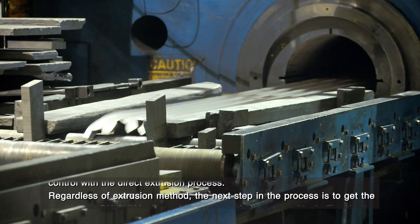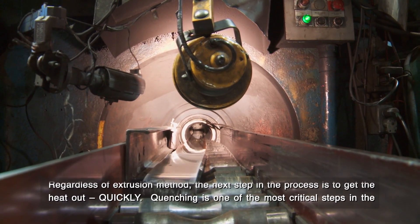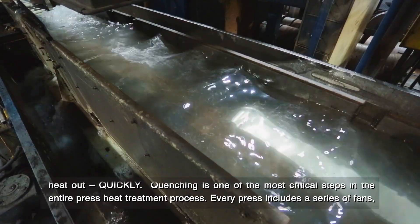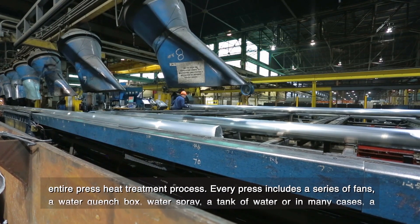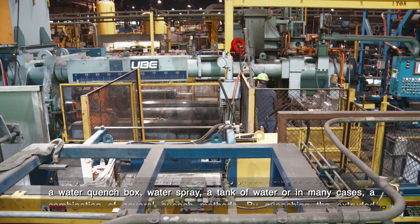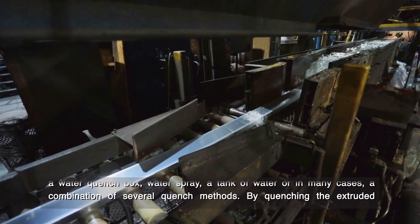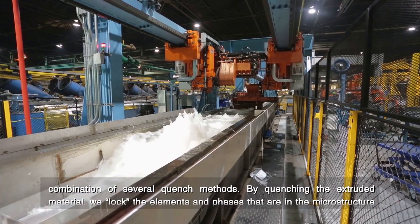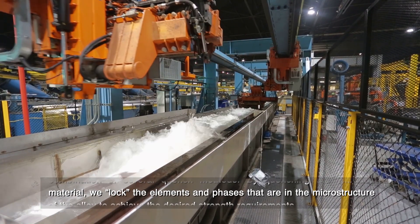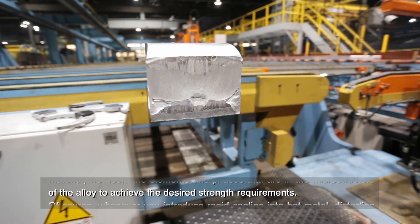Regardless of extrusion method, the next step in the process is to get the heat out quickly. Quenching is one of the most critical steps in the entire press heat treatment process. Every press includes a series of fans, a water quench box, water spray, a tank of water, or in many cases a combination of several quench methods. By quenching the extruded material, we lock the elements and phases that are in the microstructure of the alloy to achieve the desired strength requirements.